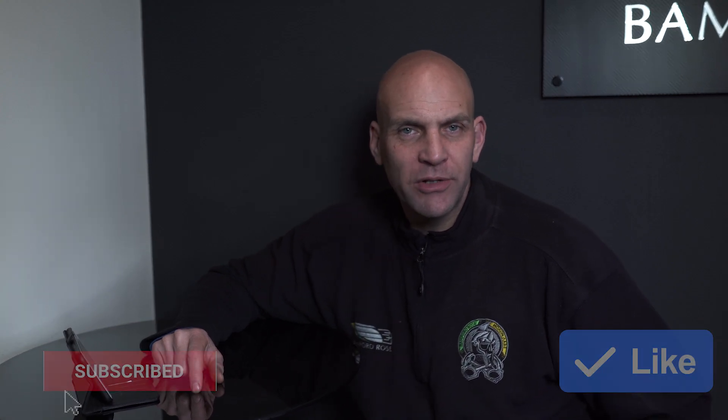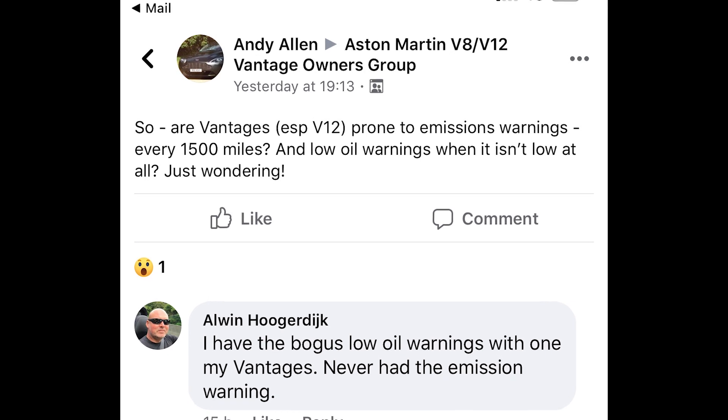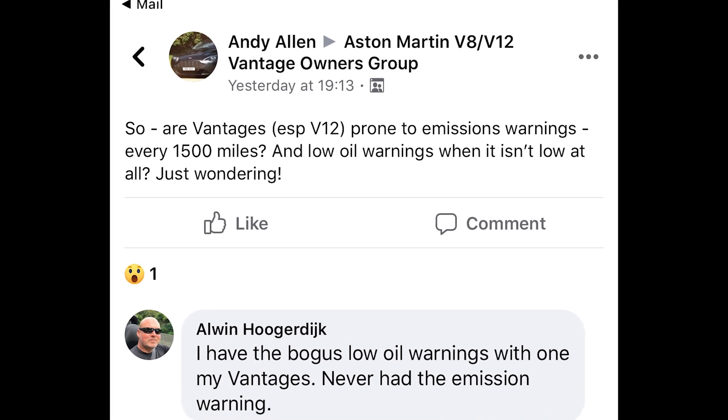Welcome to Banford Rose and another forum chat. This week I've picked a comment off Facebook which asks if V12s are more prone to triggering emissions check engine light and oil level warnings.